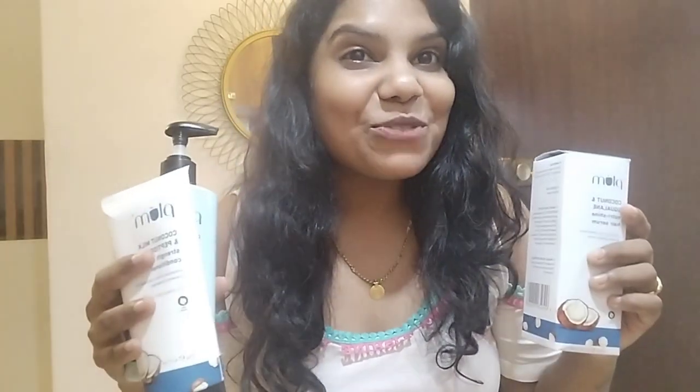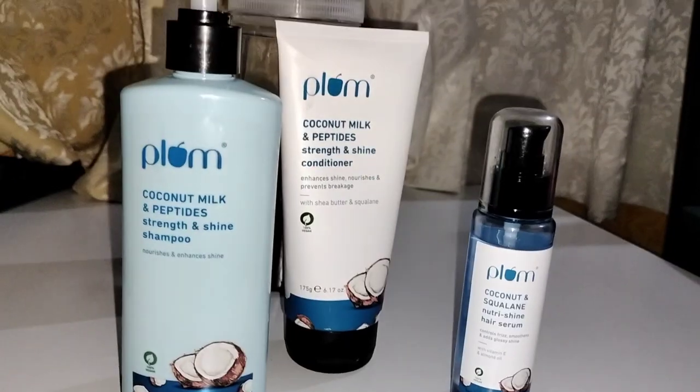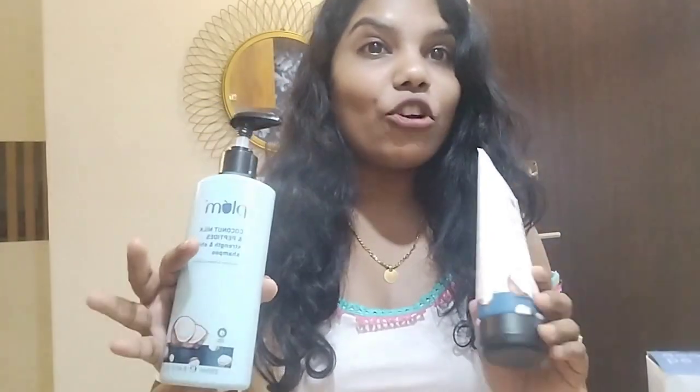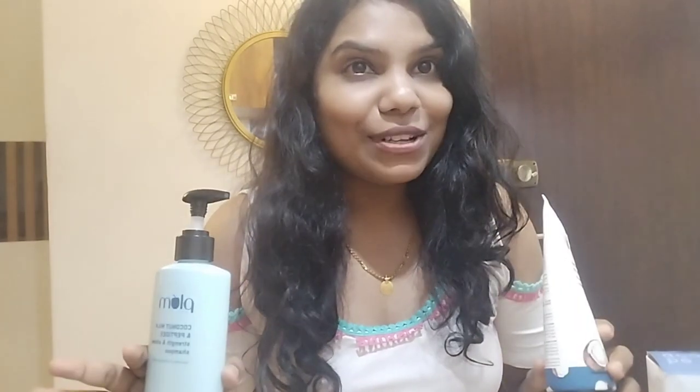Hi guys, welcome back to my channel Rosa Patnex. I have a beauty video today. I have a hair fall problem — a lot of hair falling — and I am scared of baldness. Plum has sent me their new launch products which are the coconut range, Hair Fall Damage Saved. I am going to review these products and tell you what I love about them. Without any further ado, the video will start.